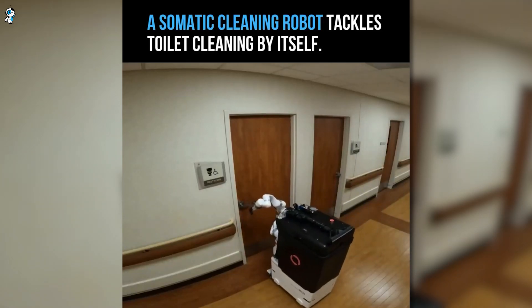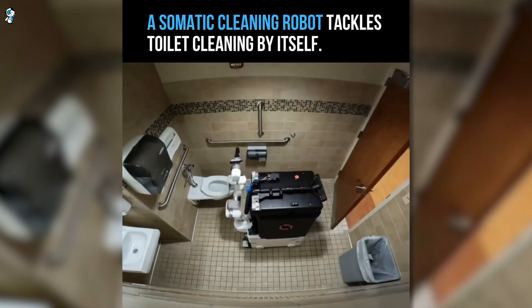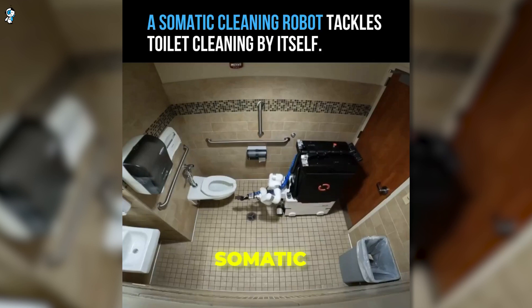Have you seen the viral video of a cute little robot autonomously cleaning office bathrooms? This new AI-powered cleaning bot comes from a company called Somatic, and it could drastically change the future of janitorial services.